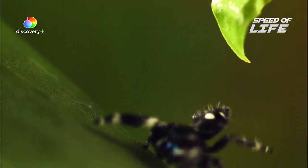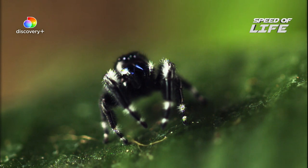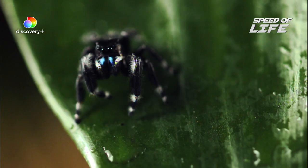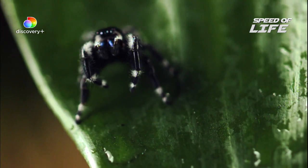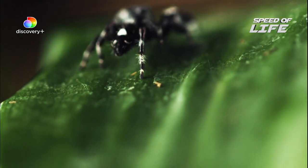This tiny hunter weighs just 0.015 grams. By altering the pressure of his body fluid, the legs on this male put out incredible energy, without the need for large muscles.